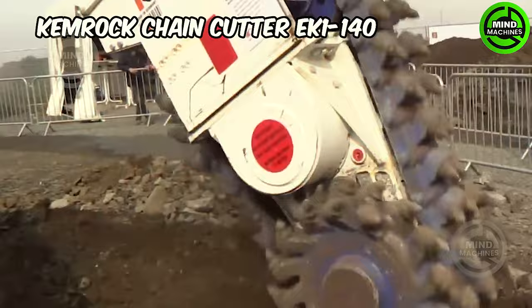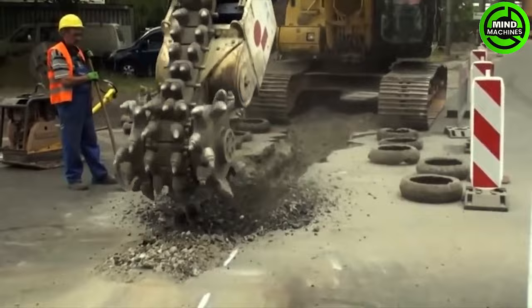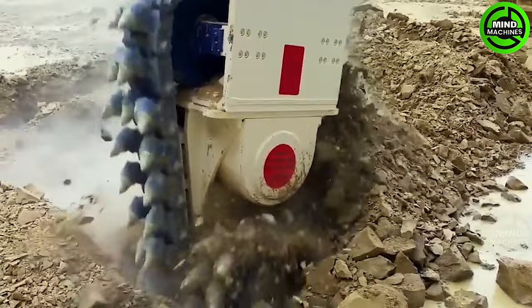The Chemrock Chain Cutter EK-1-140 is specifically crafted for use on excavators with an operating weight ranging from 10 to 50 tons. This equipment is ideal for excavating trenches and mining rocks with uniaxial compressive strength of up to 100 MPa.